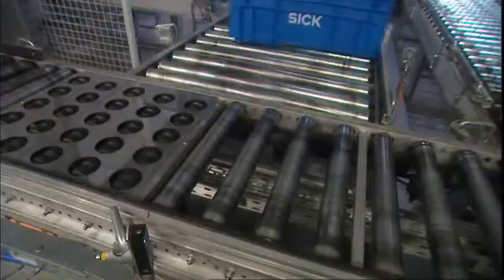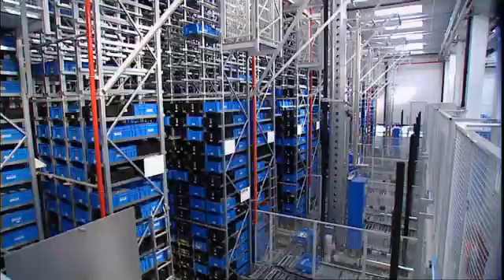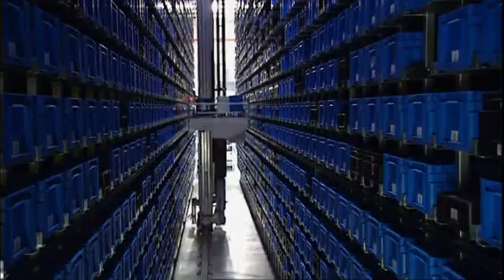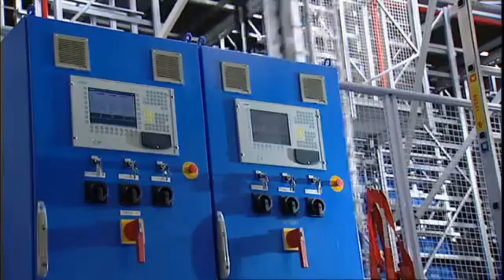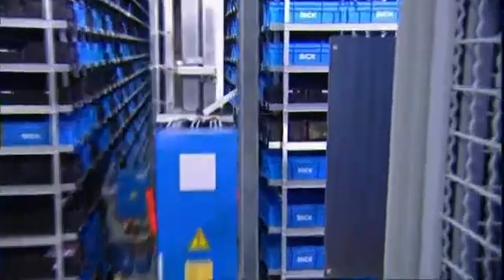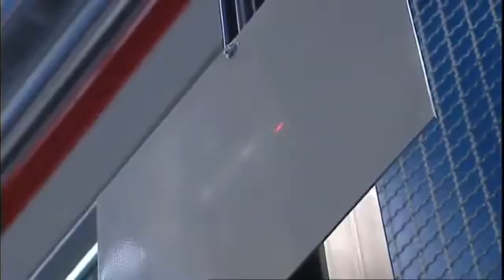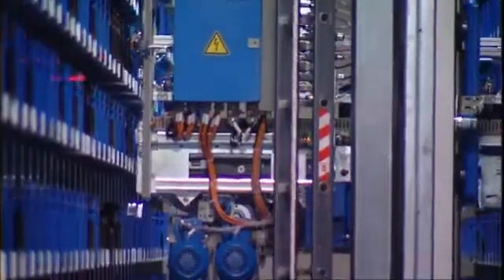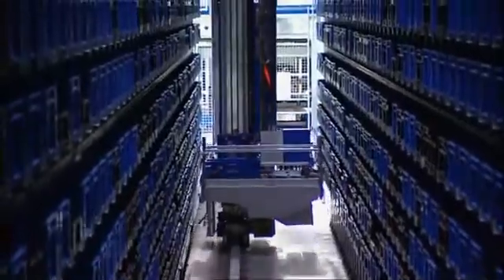Photoelectric barriers activate the switches in the conveyor system. In the 8-meter high small parts store with 42,000 tote compartments, stackers store and retrieve the totes. SICK DME series laser distance measuring devices inform the stacker control unit of its current position within milliseconds. The reflector at the end of the warehouse aisle ensures that the laser measuring beam is reflected well, enabling highly accurate positioning of the stacker.